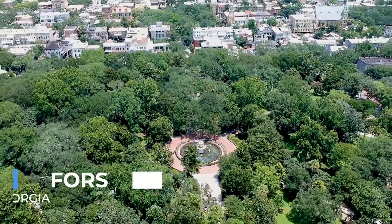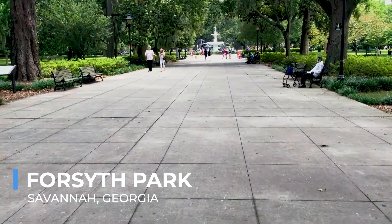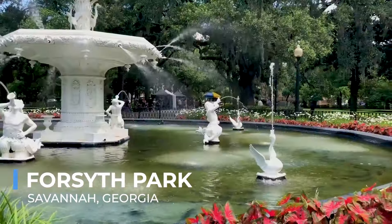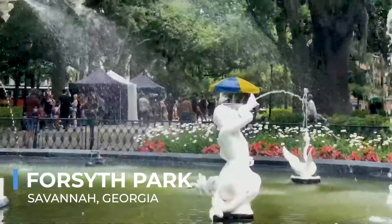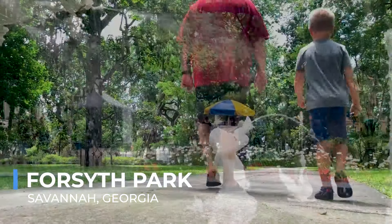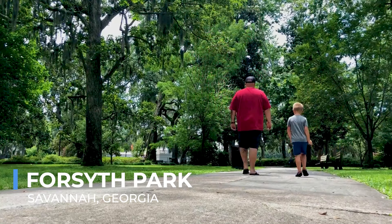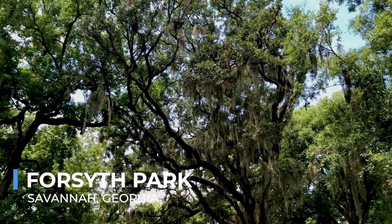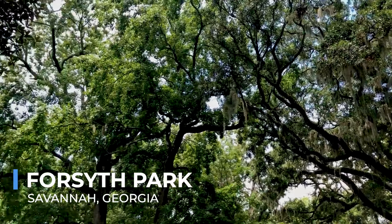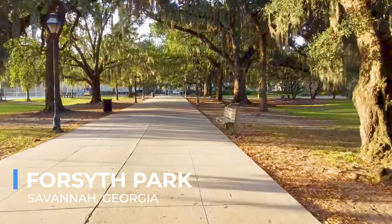Forsyth Park, with its sprawling 30 acres of lush greenery, stands as a testament to Savannah's love for natural beauty. The park's centerpiece, a stunning fountain built in 1858, is a photographer's dream, embodying the essence of Savannah's charm. As you wander through the park, you'll find shaded walking paths, fragrant gardens, and ample space for leisurely picnics under the Georgia sun.